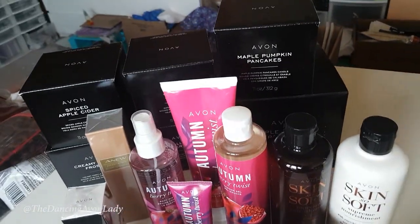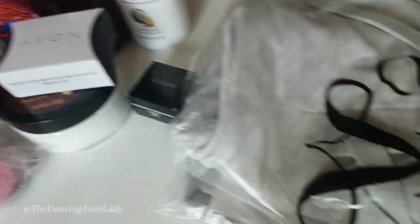Today I have a fairly substantial amount of goodies to show you. They are both from Campaign 19 and 20, plus there's something as an extra special thing from Campaign 21 that I'm really excited to try out.